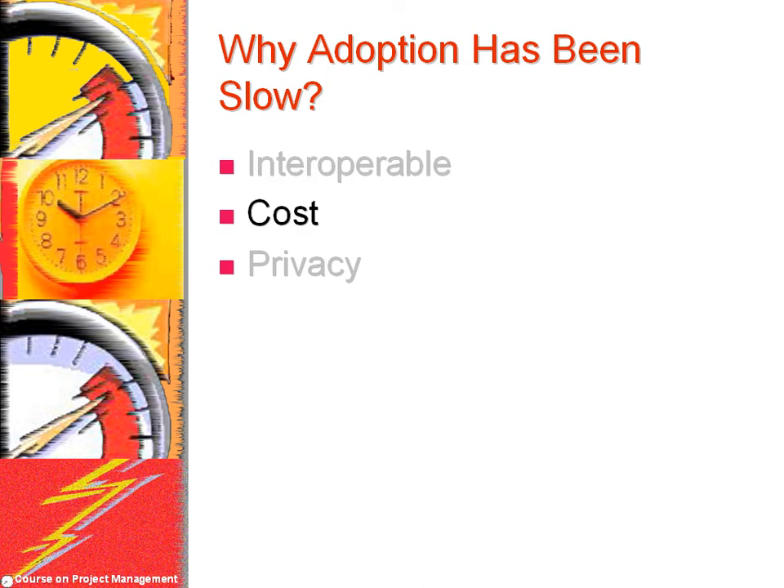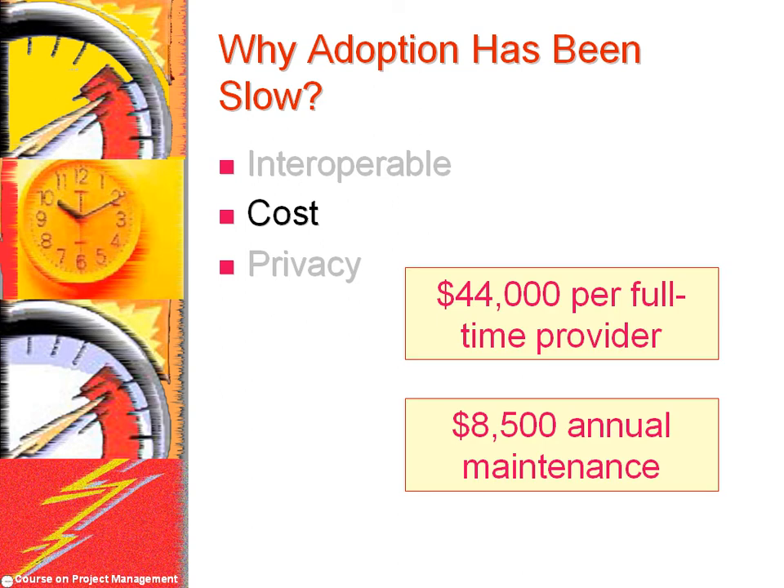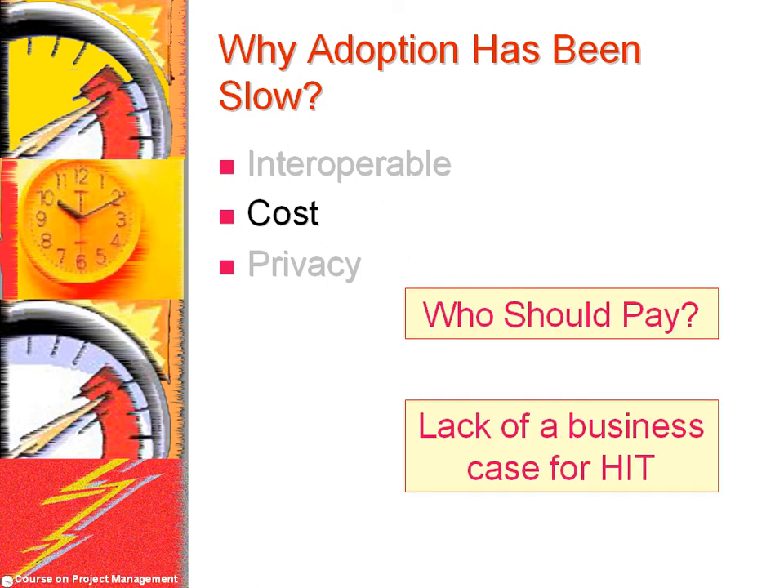Beyond technical considerations, there is the issue of cost. Health IT systems often carry hefty price tags. A recent study found that initial electronic health record costs averaged nearly $44,000 per full-time provider, plus an additional $8,500 in annual operating costs for small group practices. Policymakers must decide who should pay for this. Currently, providers are expected to bear most of the initial costs, while most of the savings accrue to others.